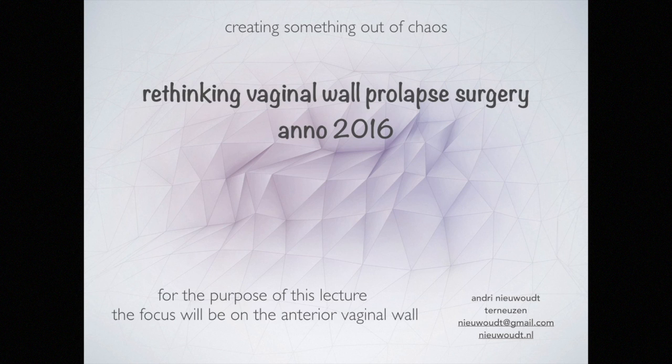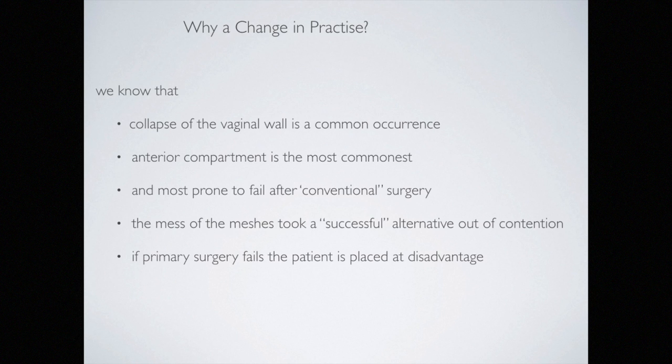With a focus on the anterior vaginal wall, a rethinking of the approach to vaginal wall collapse will be presented. It is always difficult to change fixed ideas. The task is to put forward questions and provide some answers, allowing the learned listener to come to their own conclusions. One of the most common ailments in women is the collapse of the vaginal wall — a non-life-threatening condition, but it can be very crippling. The most prone area for occurrence and also where suboptimal surgical results occur is the anterior wall, hence the focus on this area.